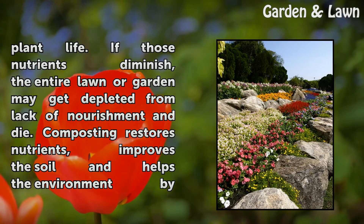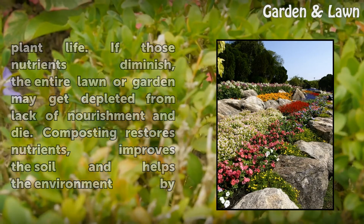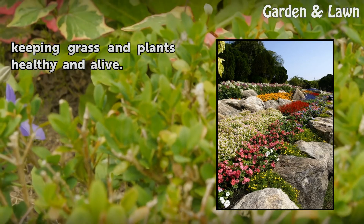If those nutrients diminish, the entire lawn or garden may get depleted from lack of nourishment and die. Composting restores nutrients, improves the soil, and helps the environment by keeping grass and plants healthy and alive.